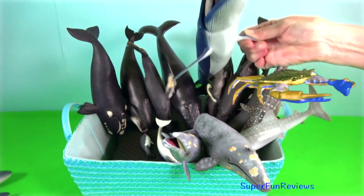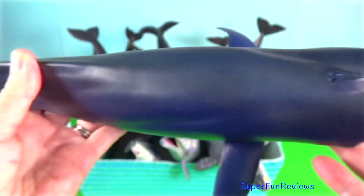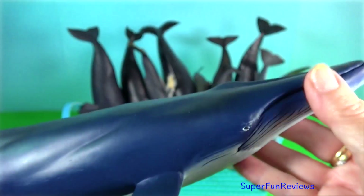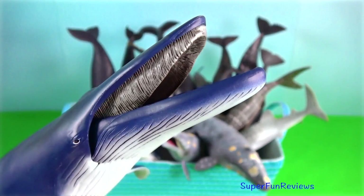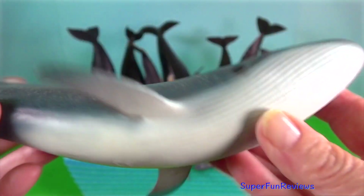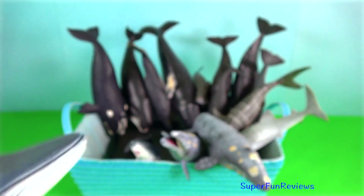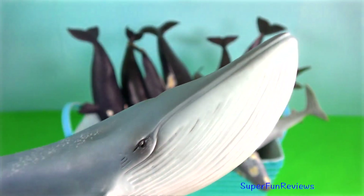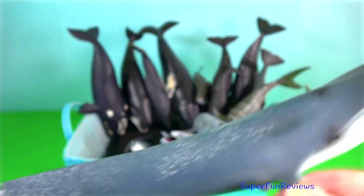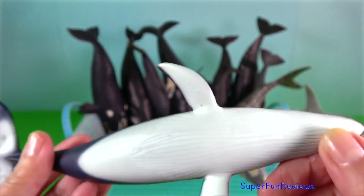Blue whale. They are massive, growing to 30 metres in length and weighing more than 200 tonnes. Their tongue alone can weigh as much as an elephant. Their heart as much as an automobile. When a blue whale exhales spray from the blowhole, it shoots nearly 10 metres into the air. Blue whales can be found migrating from both North and South Poles in the oceans around the world. They sit on top of the food chain and have a significant role in maintaining a healthy marine environment. The whole genome sequencing suggests that blue whales are most closely related to sei whales, with grey whales as a sister group.